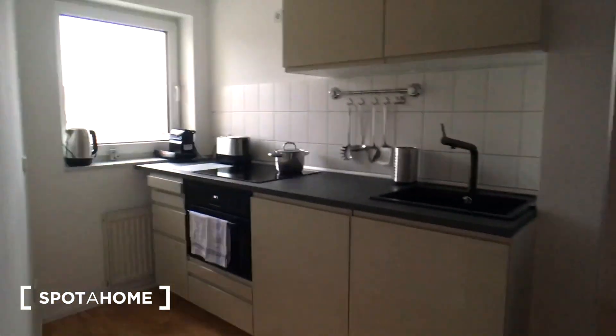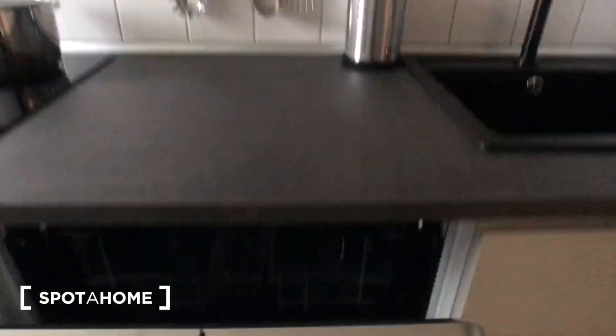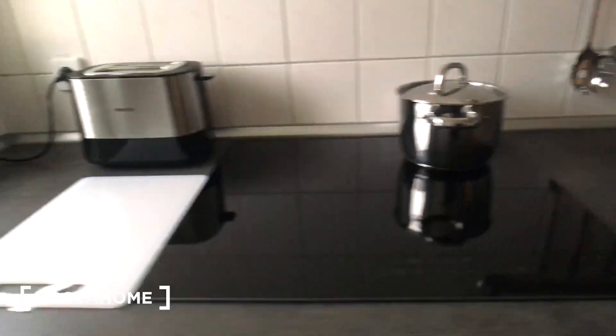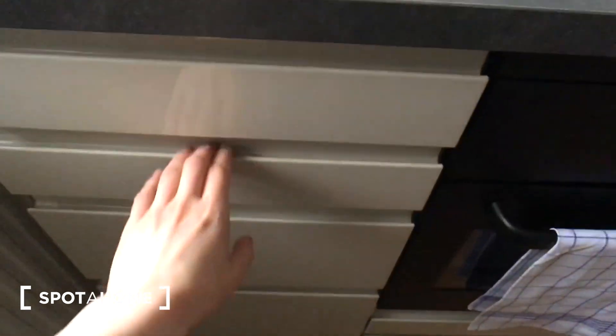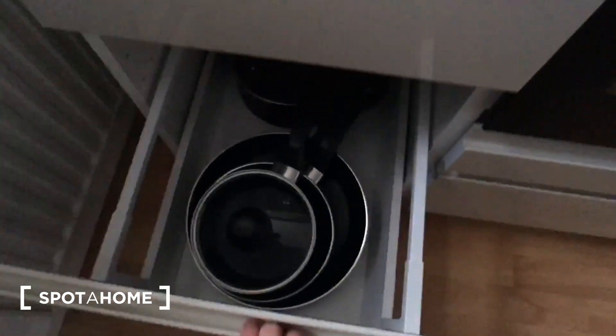Here is the kitchen, which is equipped with everything you need. You have the fridge and the freezer, a dishwasher, different plates, cups and glasses, a toaster, a coffee machine, a stove and an oven, different cutlery, and other stuff for cooking.